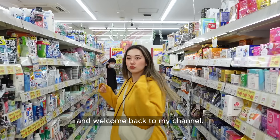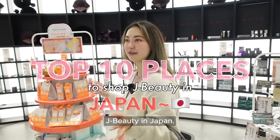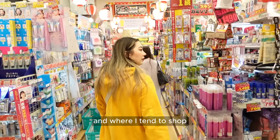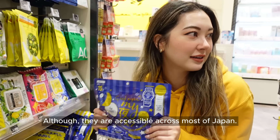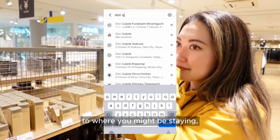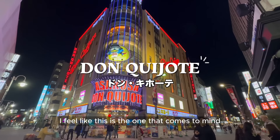Minasan konnichiwa, this is Tina and welcome back to my channel. In this video I'm going to be sharing the top 10 places for you to shop J-beauty in Japan. These are my personal recommendations and where I tend to shop whenever I visit. I will make sure to note the specific location of each store I visited, although they are accessible across most of Japan. If you want to find the store closest to where you might be staying, I would recommend doing a quick Google search. First up we have Don Quijote.